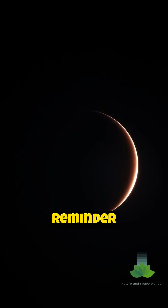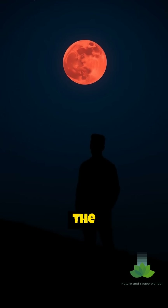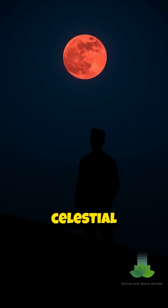The Blood Moon is a reminder of the intricate mechanics of our solar system. It's a chance to connect with the cosmos and appreciate the beauty of celestial phenomena.